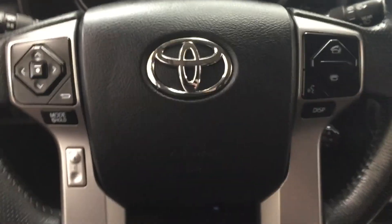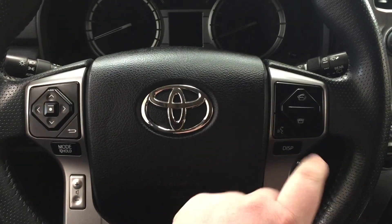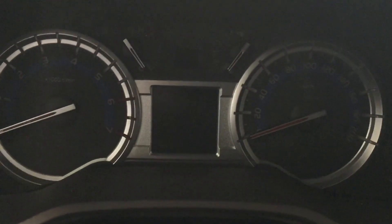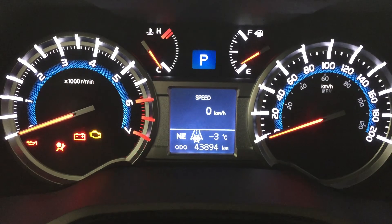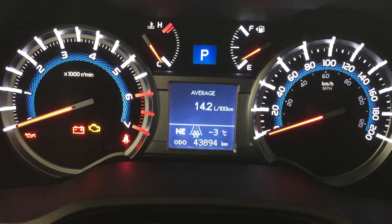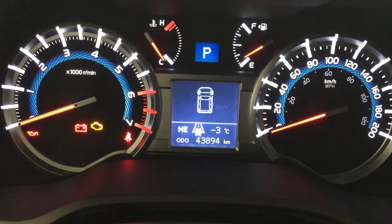Taking a look at some of the features on the steering wheel, you'll find your scroll function, mode select, volume control, Bluetooth, voice recognition, display, and your cruise control. One of the nice things with this multi-informational display is that you can go through many different options including your speed, settings menu, trip info, cruising range, and a couple of other additional features.